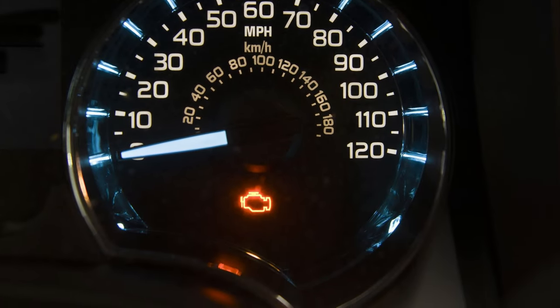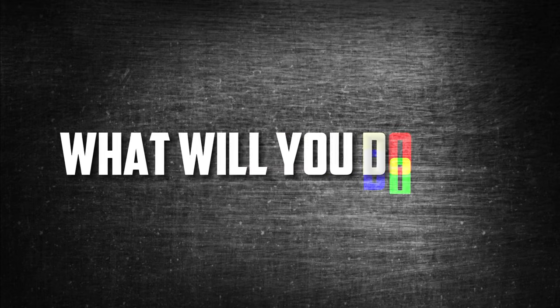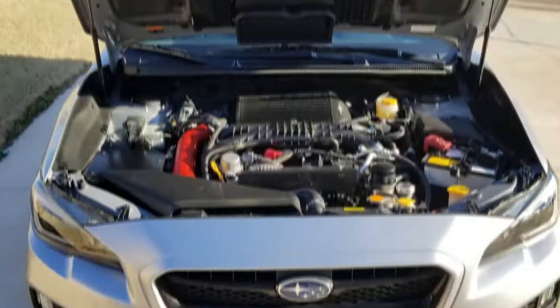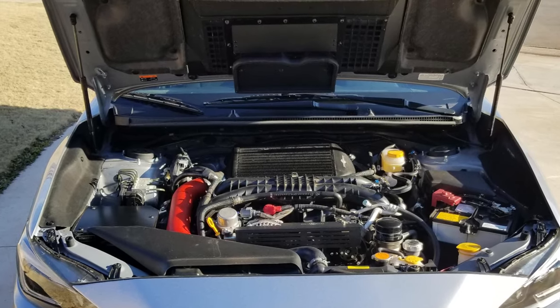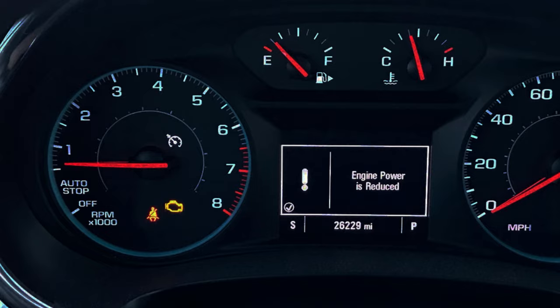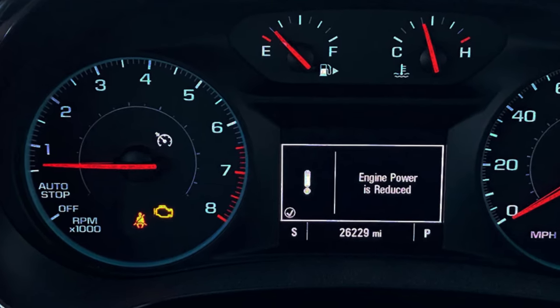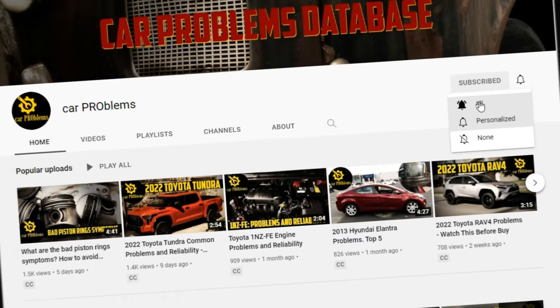You just noticed the check engine light on your dash, but the car doesn't seem to be running any differently than usual. What will you do next? You can stop and check the car if it isn't running properly. On the other hand, even though the car is running perfectly, it can be tempting to continue driving when the check engine light is on. In this video, we cover the top reasons for this condition and how to fix it. It's the Car Problems YouTube channel — subscribe and let's get started.